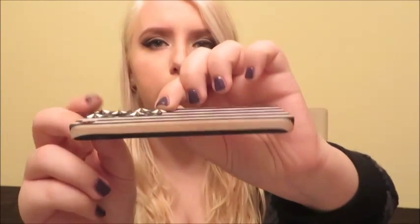It's a black and white American flag with star studs on it — like those are real studs. It's really cute, but it started getting like brown on the edges, which is gross. This is from Hot Topic and it was on sale for like eight dollars.